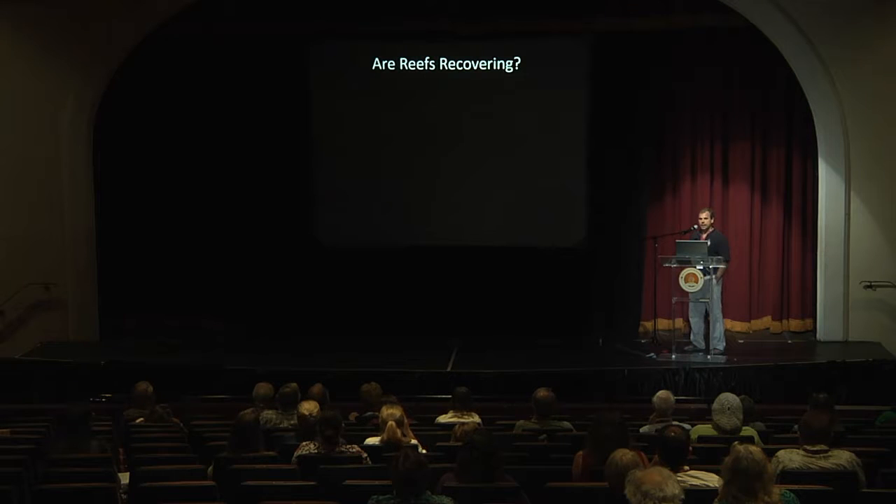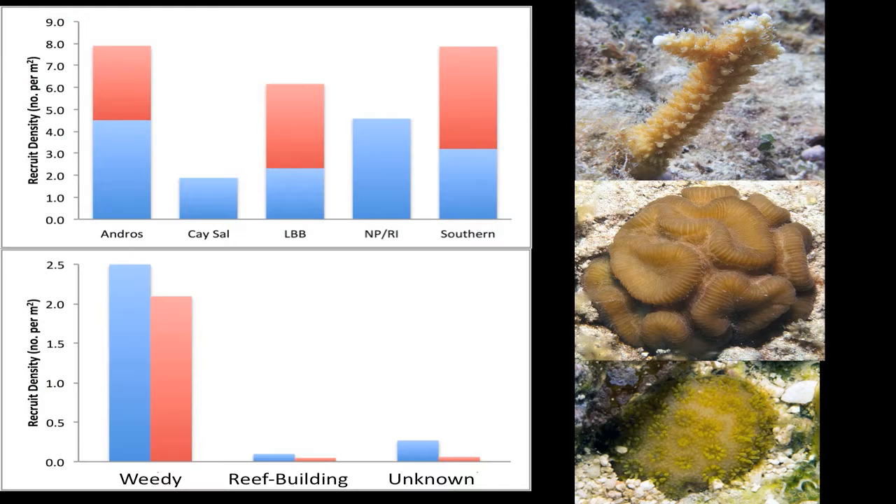The next question we wanted to ask is: we know there were major die-offs back in the 90s — are reefs recovering? We looked at coral recruits to address that question. The blue bars are very small coral recruits less than two centimeters in diameter, and the red bars are two to four centimeter corals. In some areas we are seeing significant amounts of new coral recruits, but in other areas not so much — we see coral settling but not surviving to older sizes.